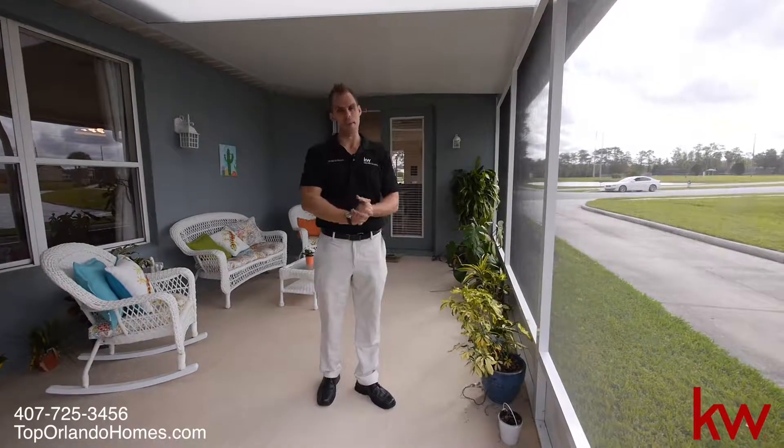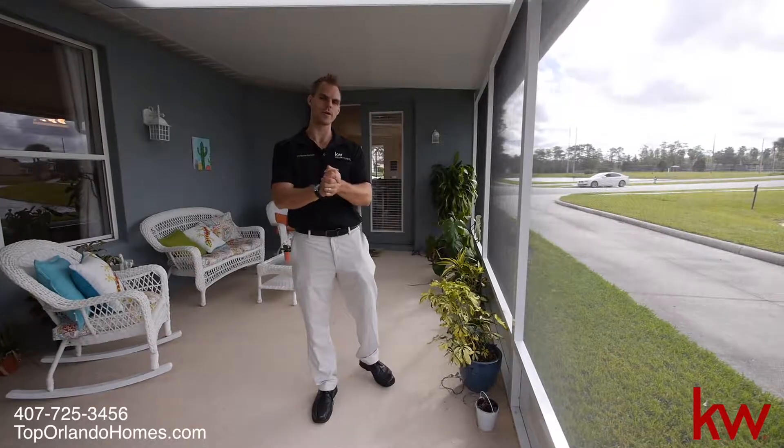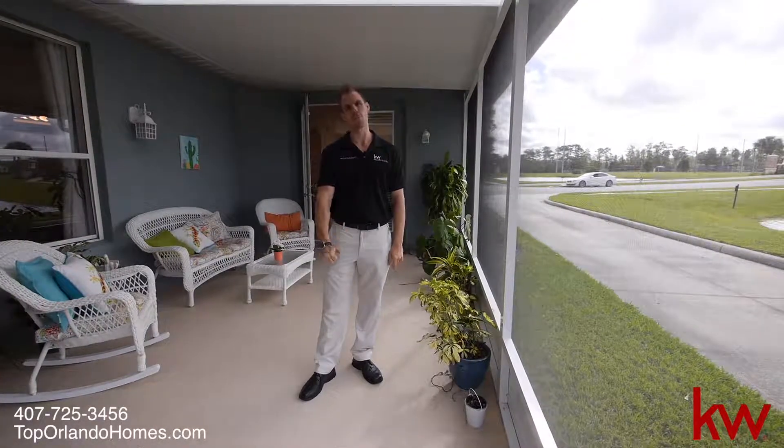Thank you so much for checking it out. TopOrlandoHomes.com. And again, this is Phil Colbridge, Keller Williams Advantage 2 Realty. Give us a call at 407-725-3456.